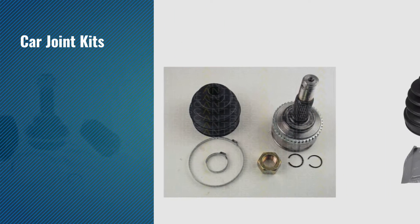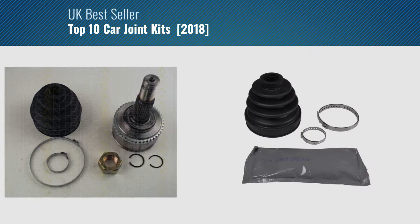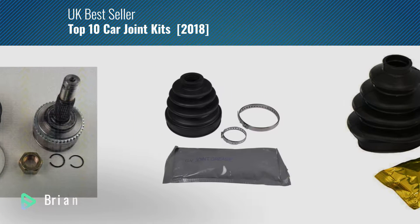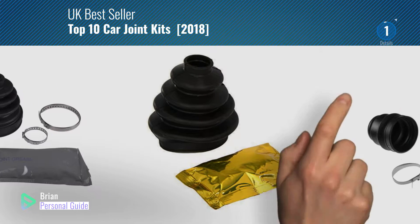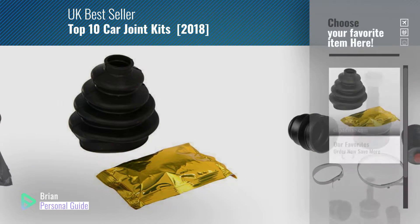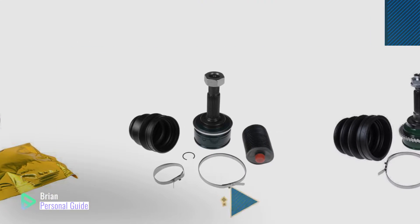If you're looking for car joint kits, this video is for you. My name is Brian, your personal guide. Welcome to our channel. At any time, you can click this circle in the corner and get more info and real-time deals on your favorite products.